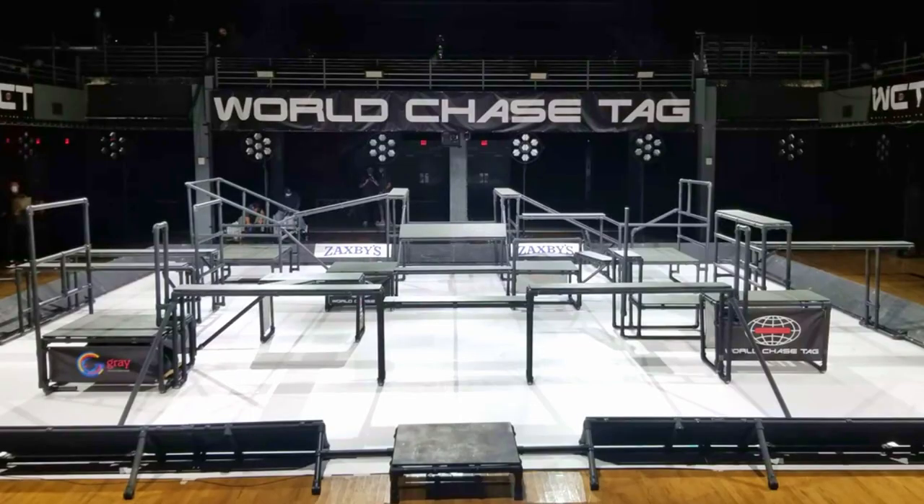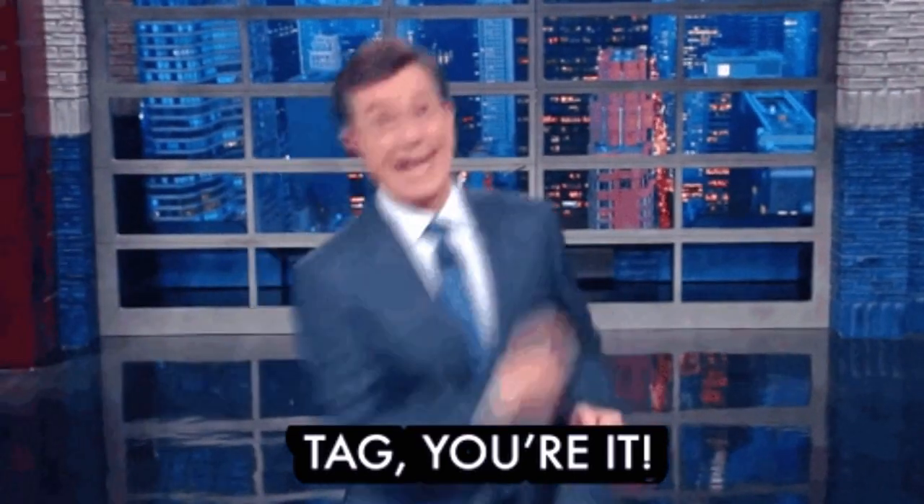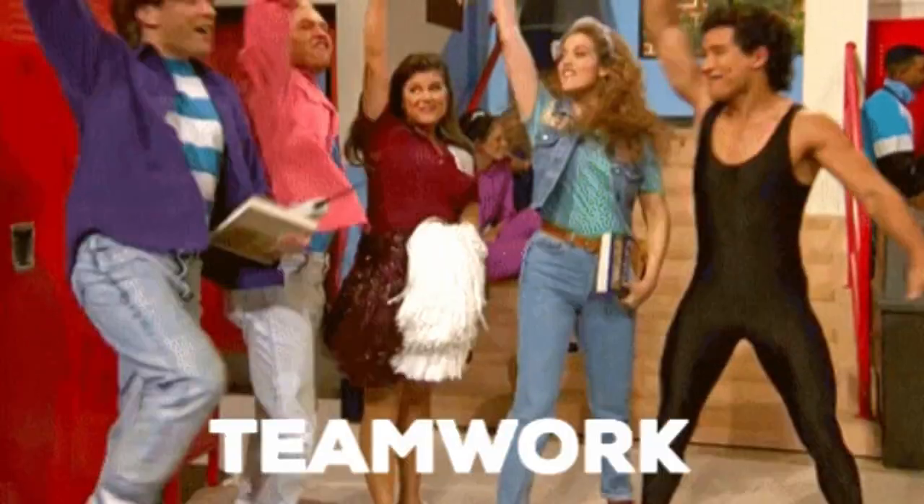If you've ever seen World Chase Tag, then you'd know that this is what the quad looks like. When observing the quality of structural design, it's important to note the strongest and weakest points of the entire thing — strongest and weakest being metaphorical as opposed to literal. Let me explain why and how the quad is so uniquely and finely tuned for a sport such as tag. I'll also be explaining where the weak points are and how to take advantage of them. I would say the quad's biggest strength lies not in its individual obstacles, but the way these obstacles chain together.